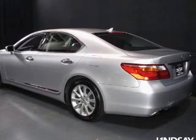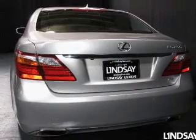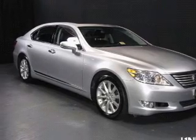The powertrain includes all-wheel drive with a powerful 8-cylinder engine driven by an automatic transmission. You will appreciate the safety feature of anti-lock brakes. Let the outside in with a power sunroof.